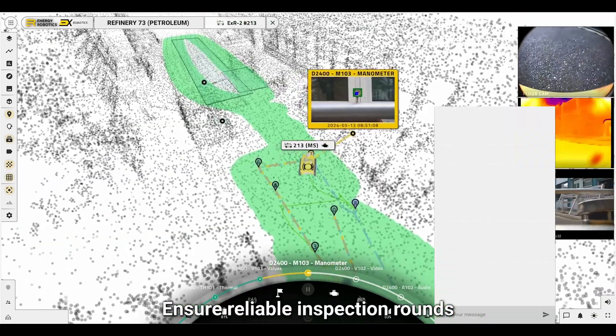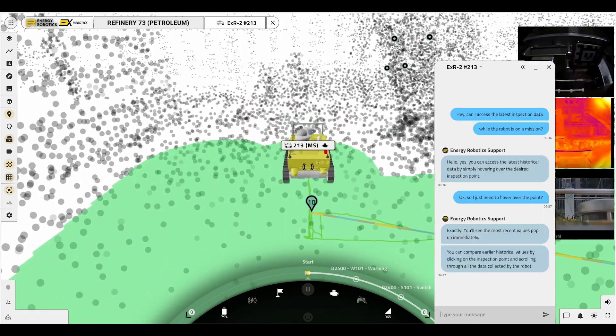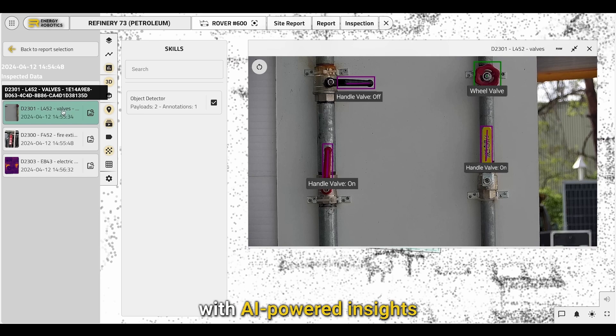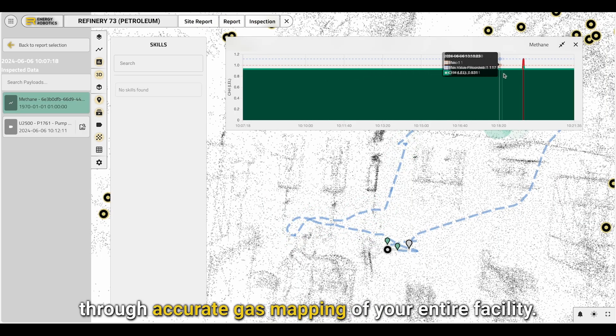Ensure reliable inspection rounds with 24/7 chat support from our experts. Enable constant condition monitoring with AI-powered insights and alerts delivered to your fingertips in real-time, and detect gas leaks early through accurate gas mapping of your entire facility.